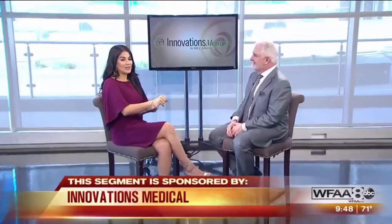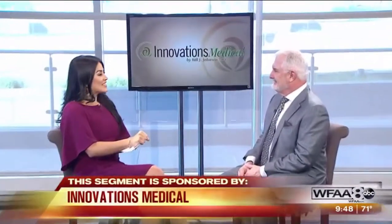Cosmetic procedures are more popular than ever, and we're also learning more about the power of stem cells to advance medicine. What happens whenever we combine the two? Dr. Bill Johnson of Innovations Medical is going to tell us about this exciting new combination.